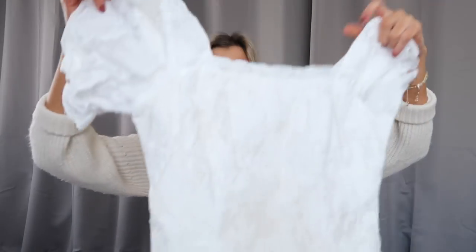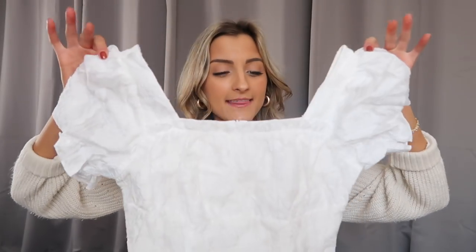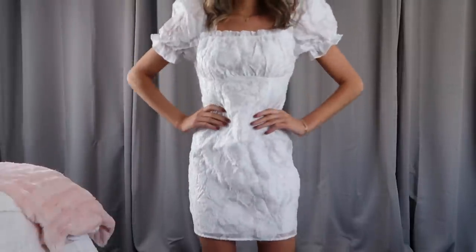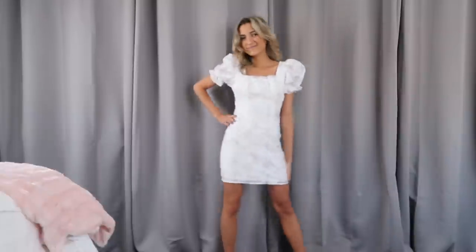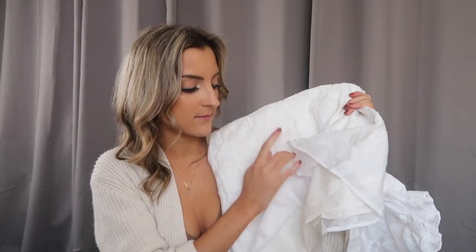I also grabbed this white dress which would be perfect for Easter, a graduation party, senior photos, or literally anything that is a nicer occasion requiring white. I literally love the fit of this. It's got puff sleeves that aren't anything super obnoxious — they just sit at just the right spot, not super big, which I love. The bodice is fitted in all the right places and it's got a zipper along the back. It's a very dainty white floral — not super loud of a print, white on white — and it is double lined so not see-through at all.